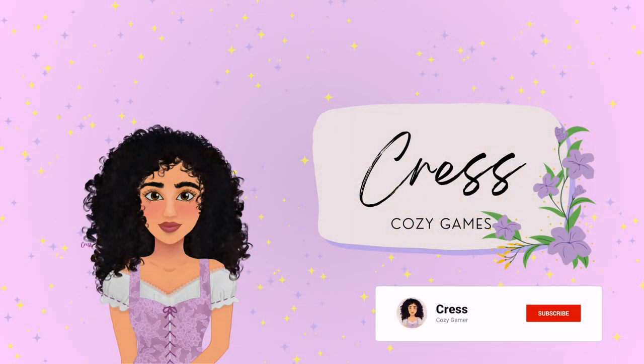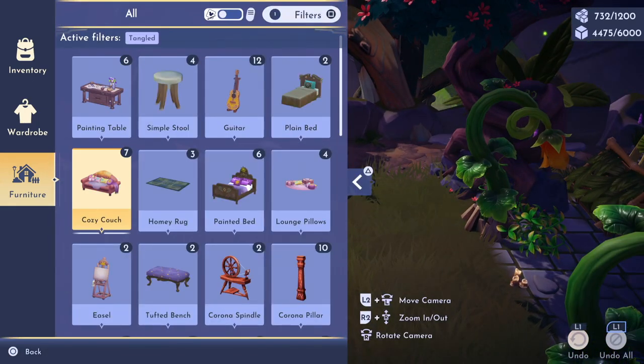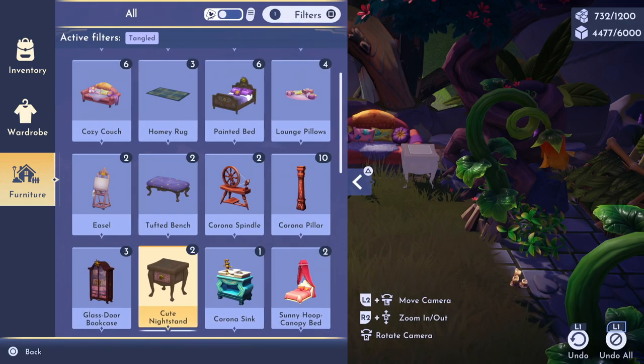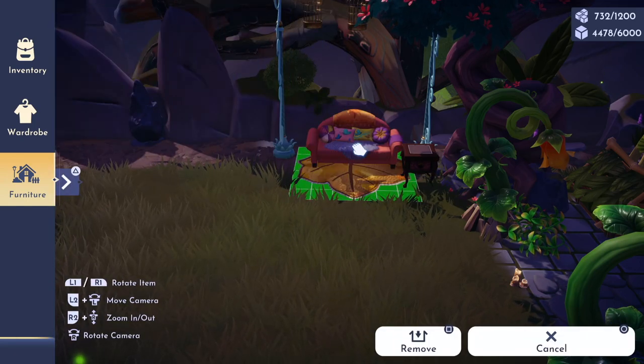Don't forget to like and subscribe if you enjoyed cozy Dreamlight Valley vibes. As I mentioned in my last speed build, I actually built this outdoor library at the same time as my fairy garden, but since I lost the footage when my game crashed right in the middle of that build, I decided to recreate it so I could share it with all of you.